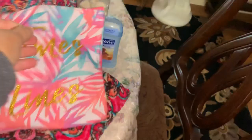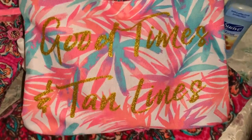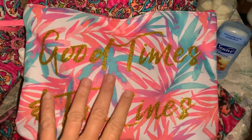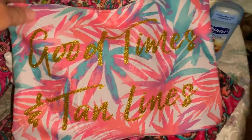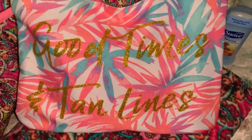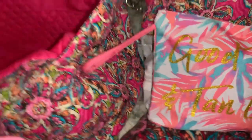The last thing I have is this bag - not Vera Bradley, I think I got it at Ross. It's got tropical leaves on the back and says 'good times and tan lines.' In here I just keep my bathing suit, so I always have it with me and I'll be ready to go swimming at any time.